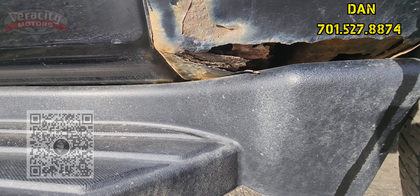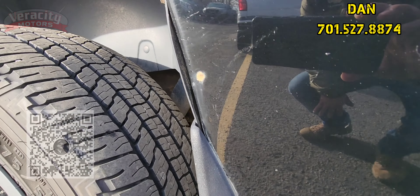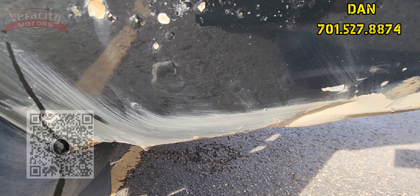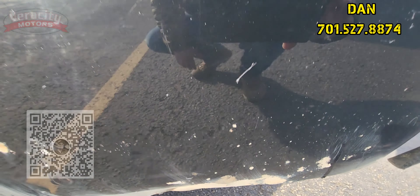Hey Gary, it's Dan over here at Verocity Motors, 1701 East Main Avenue here in Bismarck. My phone number is 701-527-8874. Alright, so the 2009 Chevy Avalanche LS that we spoke briefly about on the phone today — 119,000 miles, 5.3 liter V8 engine under the hood. Value price here at $13,200.